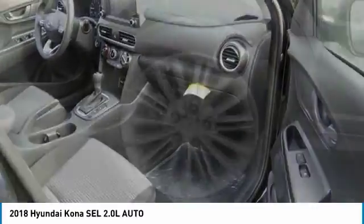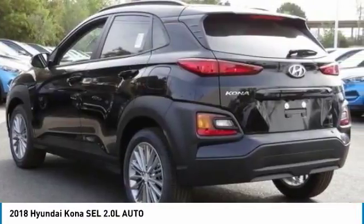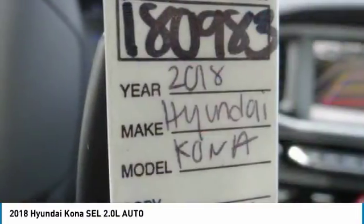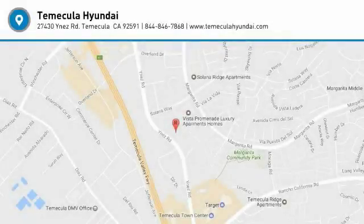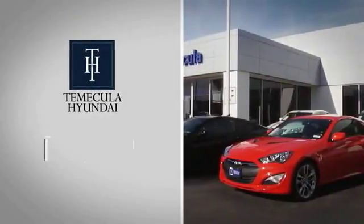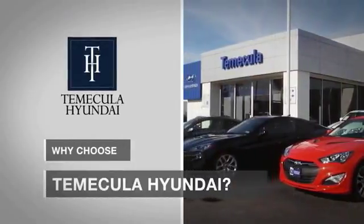Come see the car for yourself. Why choose Temecula Hyundai? It's simple: experience.